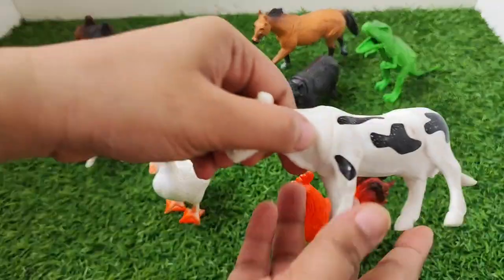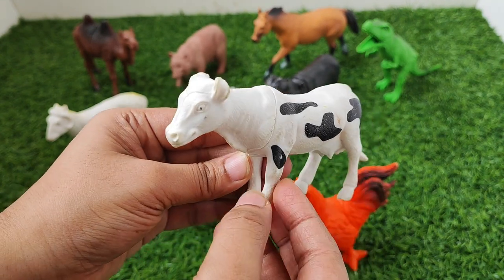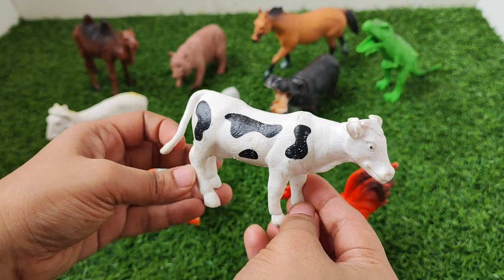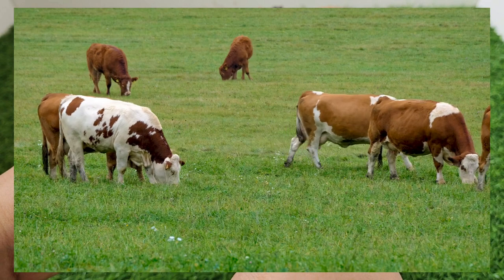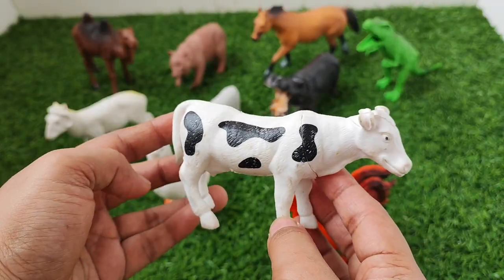Next one is cow. Cow. Cow is a farm animal. Do you know how does cow sound? Cow says moo.